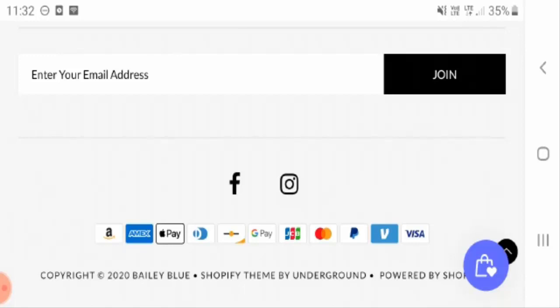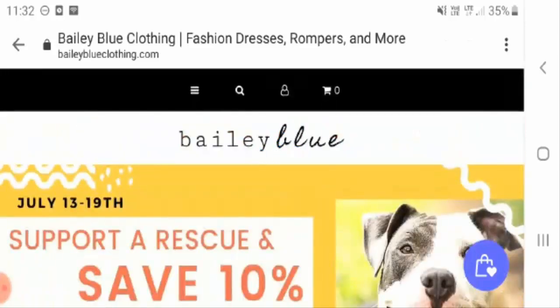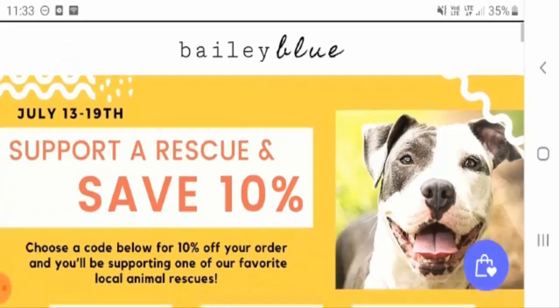Regarding their social media connections, they are available on Facebook and Instagram. On Facebook, it is an extremely popular page with 26,756 people liking the page and 26,834 people following it.